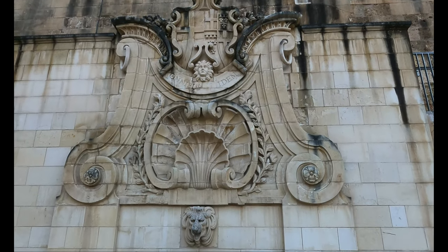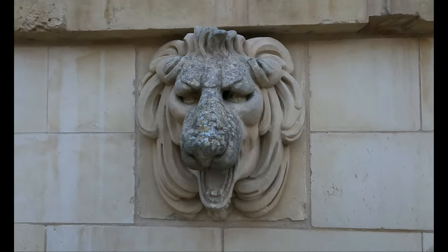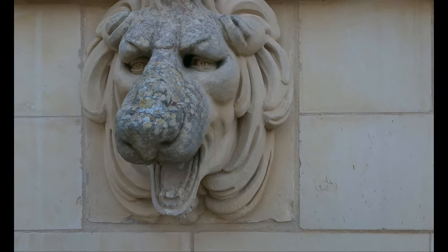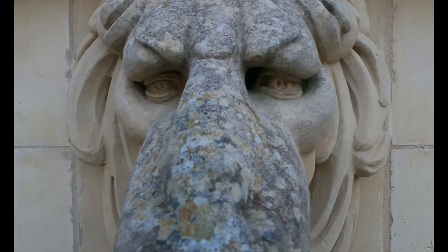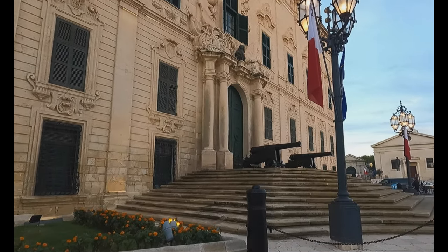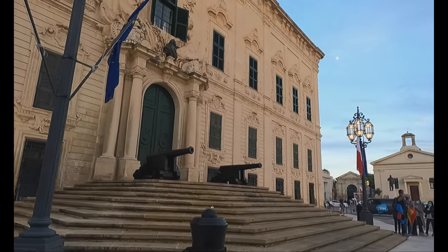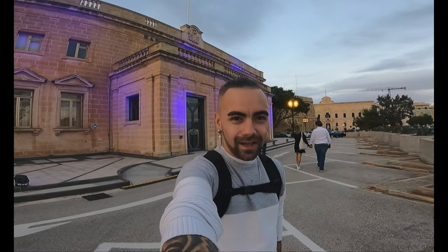¡Mirad qué fuente! Es impresionante. El detalle que tiene es impresionante, mirad los ojos. ¡Increíble! Quiero que observéis el edificio que tengo justamente atrás, porque es bastante impresionante. Yo pensaba que era algo del gobierno o algún monumento histórico, pero no: es el Banco Central de Malta. O sea, es impresionante.